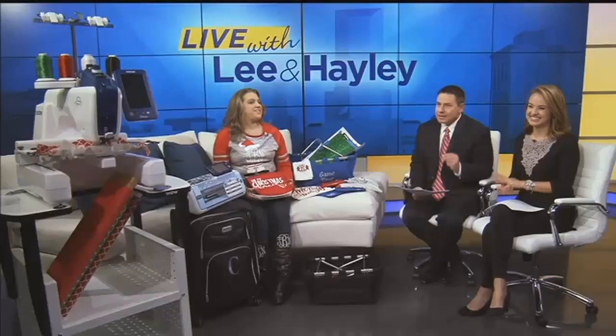Welcome back everybody. Think outside the box this year for your Christmas gifts. We're talking personalized items thanks to a new sewing machine from Continental Sewing and Repair Center. Make sure to put it on your Christmas list. Nicole Brown is the lead instructor and she joins us right now with a lot of great gift ideas.